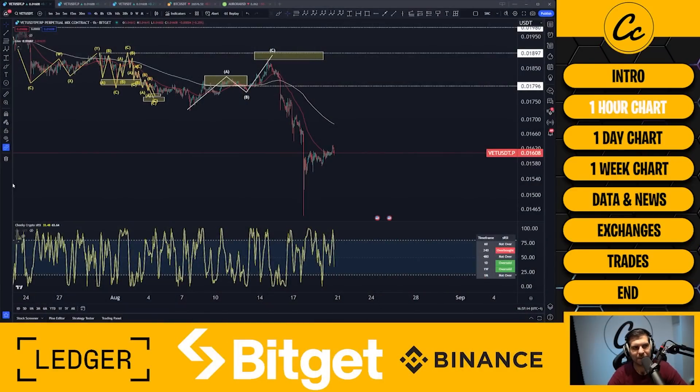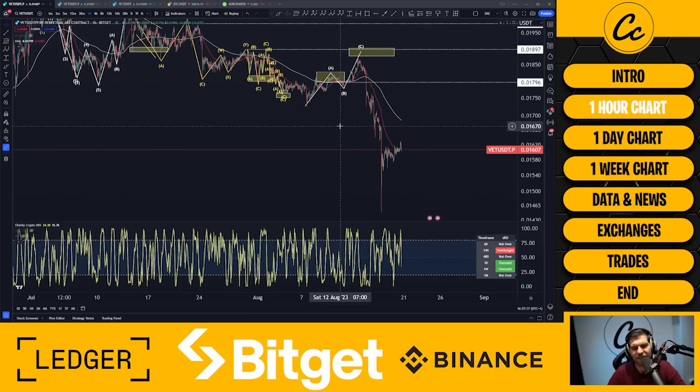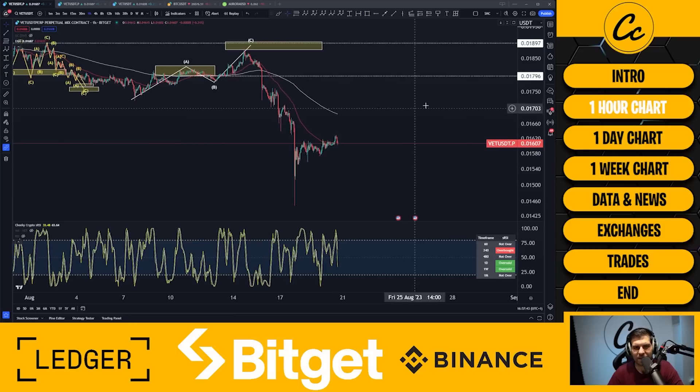Let's kick things off with our one hour time frame. Here we have VeChain paired up with USDT on the mixed contracts using BitGet. I keep mentioning BitGet because I would like to see VeChain on the spot exchange, not just on futures. Hopefully one day they'll get VeChain's VET token listed on spot, because that would be absolutely epic.